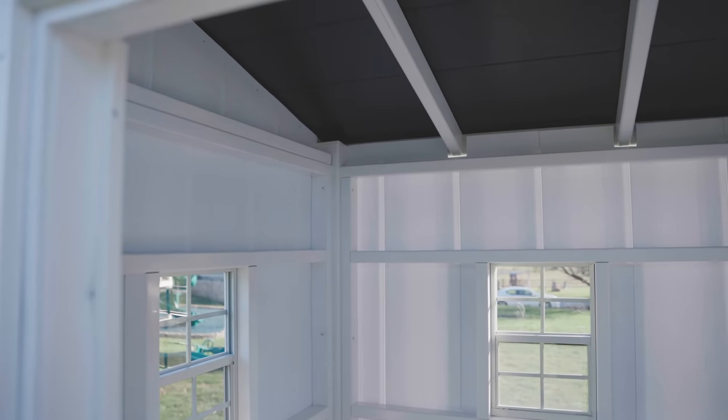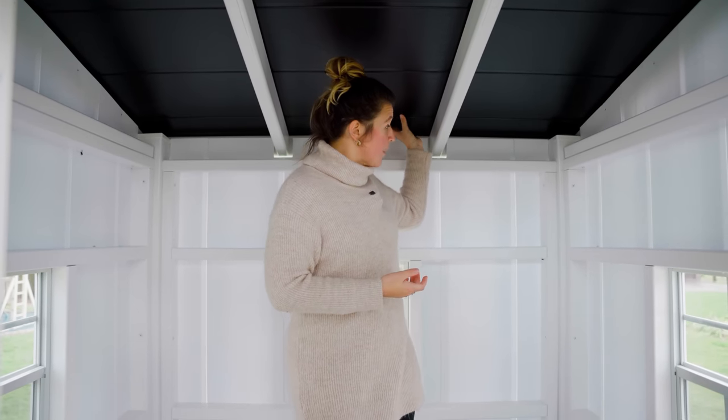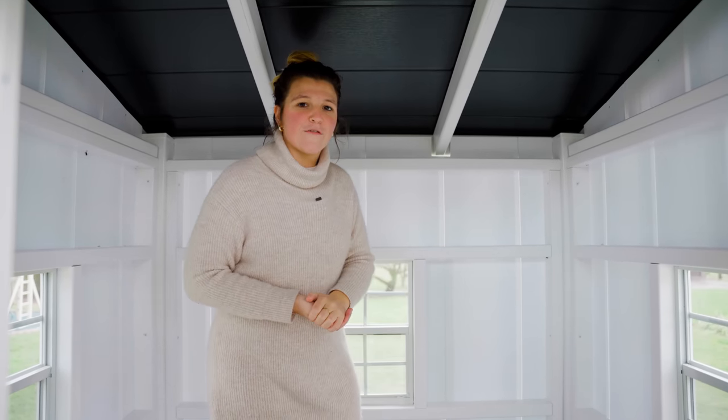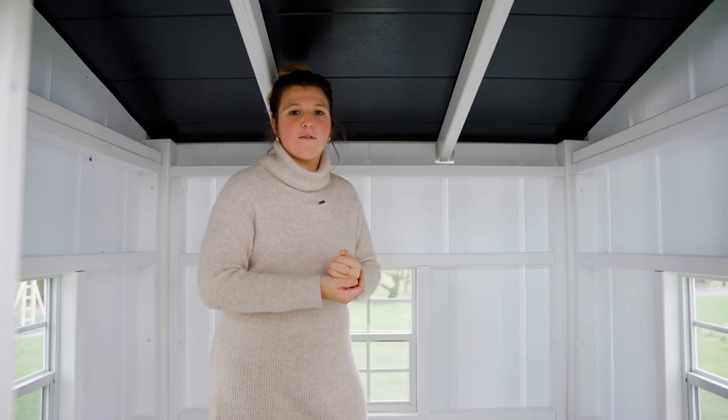This one comes with a spacious playhouse. We have about five foot three inches at the very lowest part of the roof, and at the highest part of the roof we have about six foot five inches. So you've got lots of space for everyone to move around.